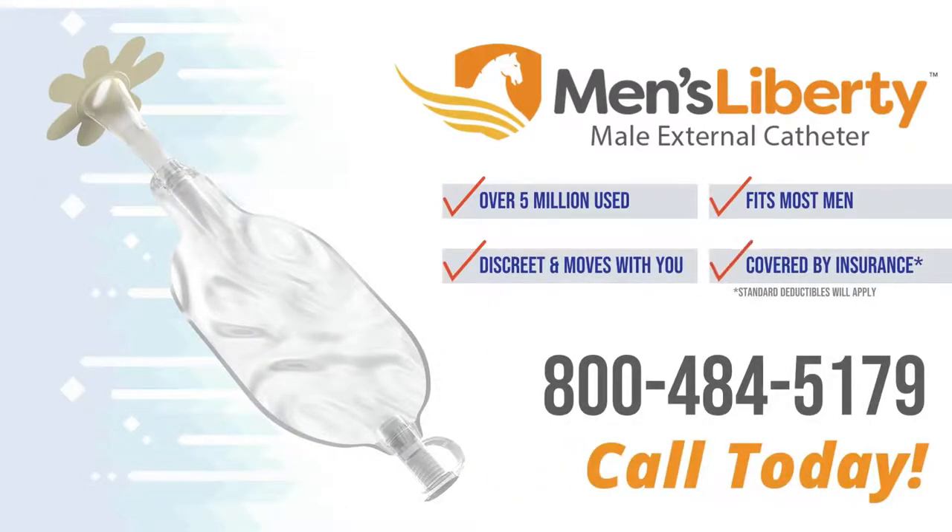If you are experiencing incontinence, it is important to understand all of your options. If you have decided that Men's Liberty is the right solution for you and would like to learn more, call us at 800-484-5179. Regain control today.